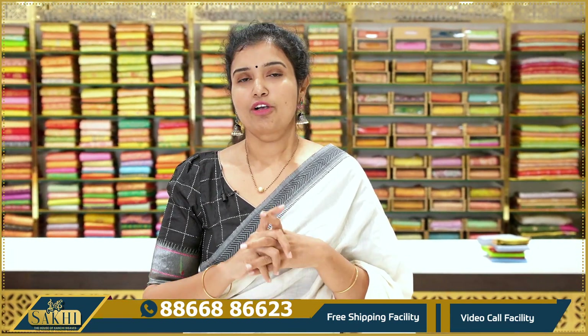In this collection there are many color combinations available. If you want to purchase, you can see the photos and arrange a video call. You can purchase online. Thanks for watching our videos.